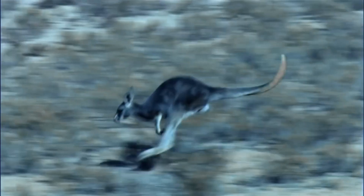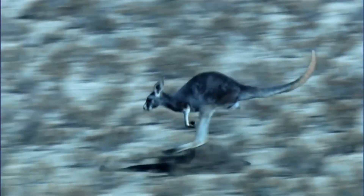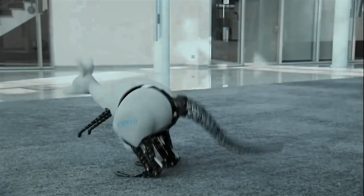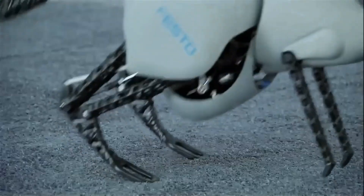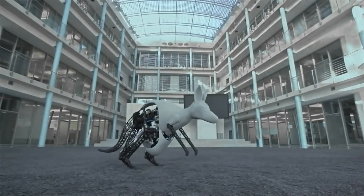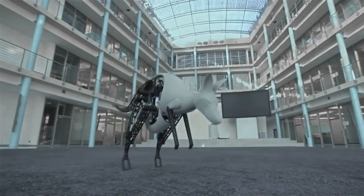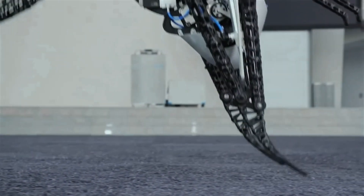The Festo Bionic Kangaroo is a remarkable example of how biomimicry can lead to innovative robotic solutions. Modeled after the natural hopping motion of a kangaroo, this robot is designed to replicate the energy-efficient locomotion that kangaroos are known for. Each time it jumps, the Bionic Kangaroo captures and reuses energy from its previous hop, making it an incredibly efficient mover with numerous practical applications for mobile robots that need to traverse large distances.